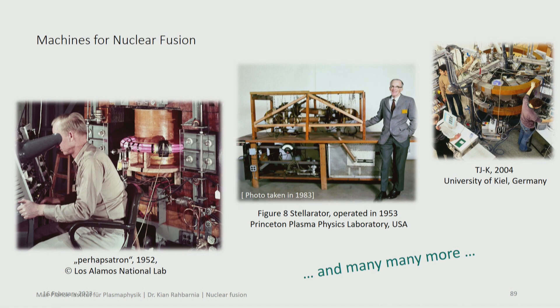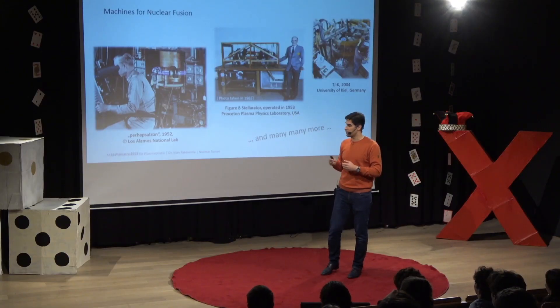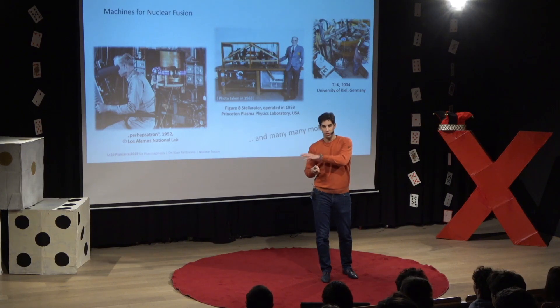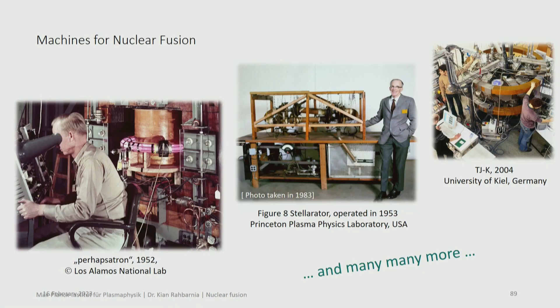One example from the early days is the so-called PAHEPSATRON — 'perhaps it might work.' You see this little purple ring — that's the beginning of everything. They thought something like this would work, and now, 70 years later, we are about to prove them right. It developed further, and we now have other very important, very famous experiments — university-sized experiments. There are thousands of those experiments that have been operated and are still running today.